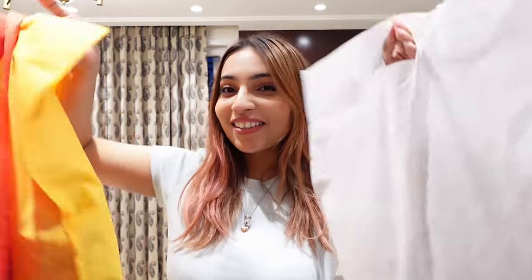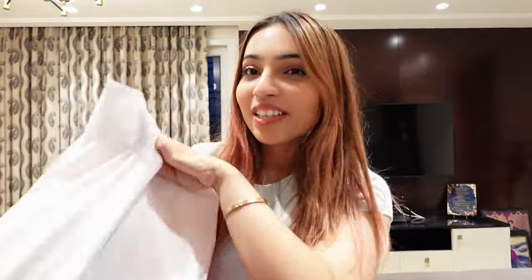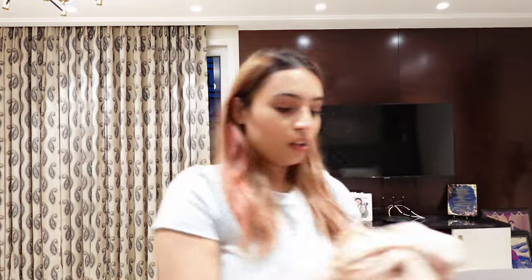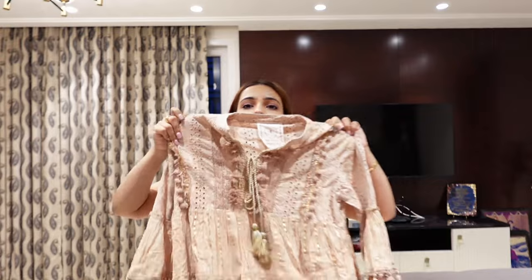I just got home and I'm so excited to show you everything I got! I'm considering doing a try-on haul on my Instagram reel, but for now I'll quickly show you everything with prices. Honestly, I feel like I got ripped off — my bargaining skills are just so bad, especially in the first shop. I did better towards the end though.